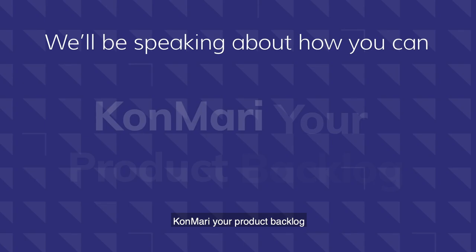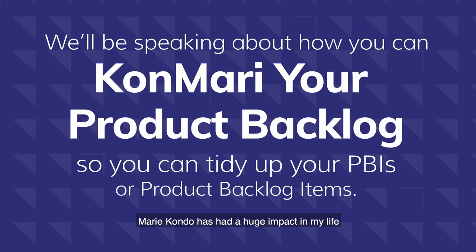Hi, I'm Jen Forrest and I'm a Scrum Master at Accela. And I'm Julie Wyman, I'm an Agile Co-Chair at Accela. Jen and I will be speaking about how you can KonMari your Product Backlog so you can tidy up your PBIs, or Product Backlog items.